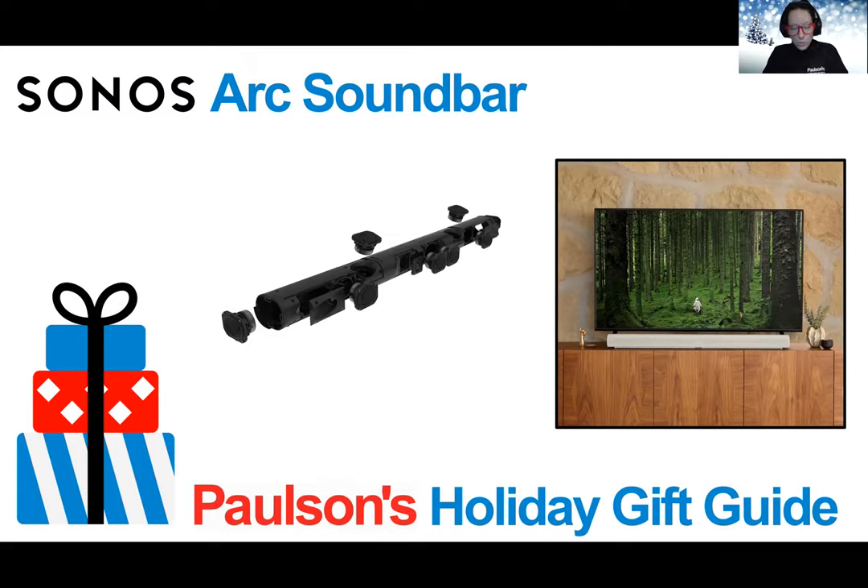Enjoy control with your remote, your voice, the app, and Apple AirPlay 2. Experience shows, movies, and games with the precise and immersive sound of Dolby Atmos. Arc's upward-firing drivers create a multi-dimensional soundstage that moves around you, rendering every whisper and explosion with dramatic clarity, detail, and depth.